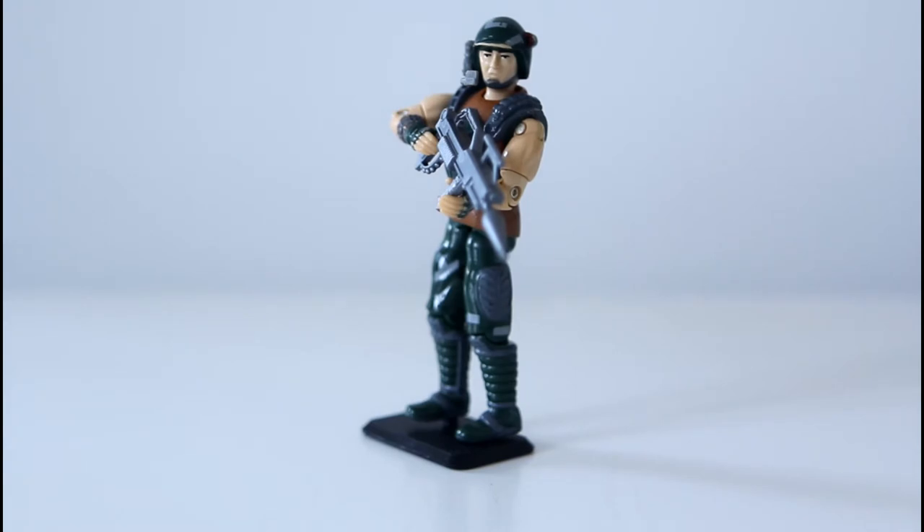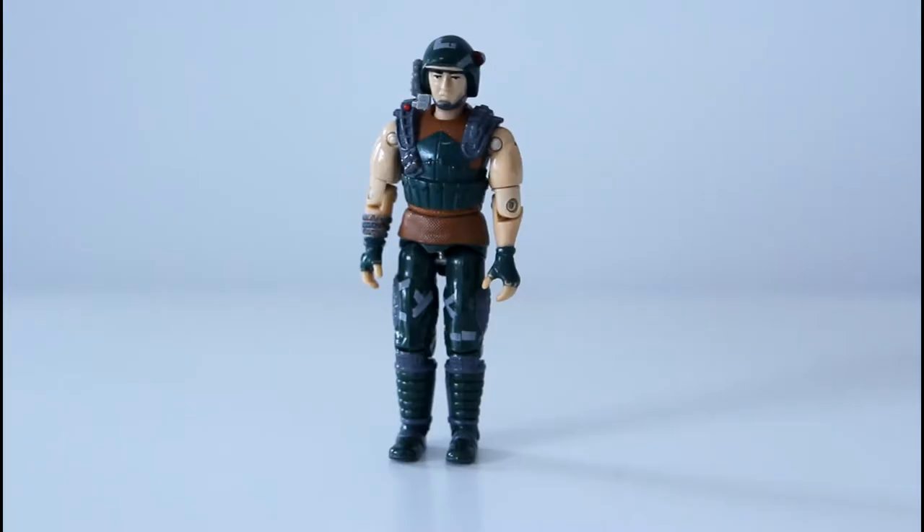Today we're going to be taking a look at my first ever G.I. Joe figure that I bought around 1988 — codename Dodger, also known as Richard Renwick. Dodger was part of the Battleforce 2000 G.I. Joe subset, released in 1987 both individually and later in a two-pack with a fellow member of Battleforce 2000, Knockdown.